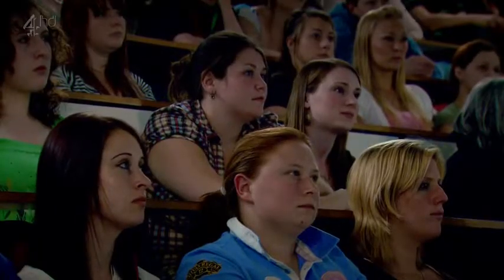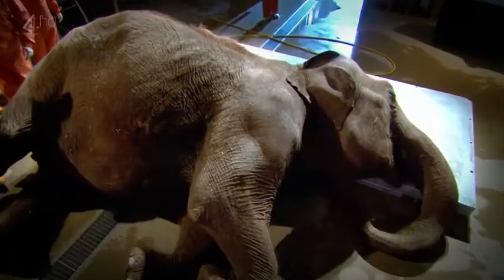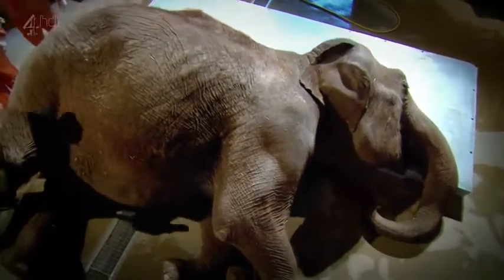Twenty-two years ago, I trained here as a vet — I was one of the students behind the glass just like them. But in my entire career working with animals, I've never witnessed anything quite like this.